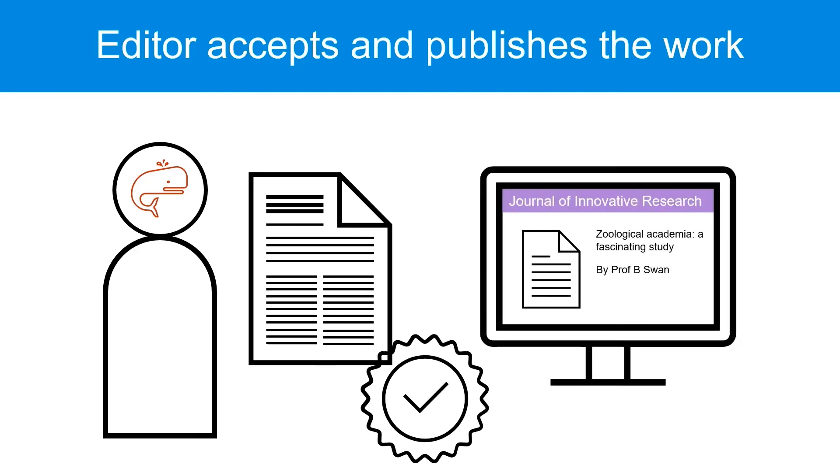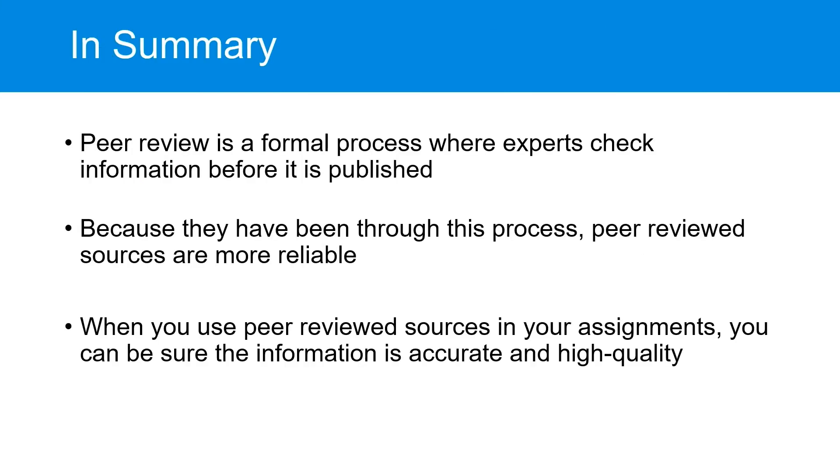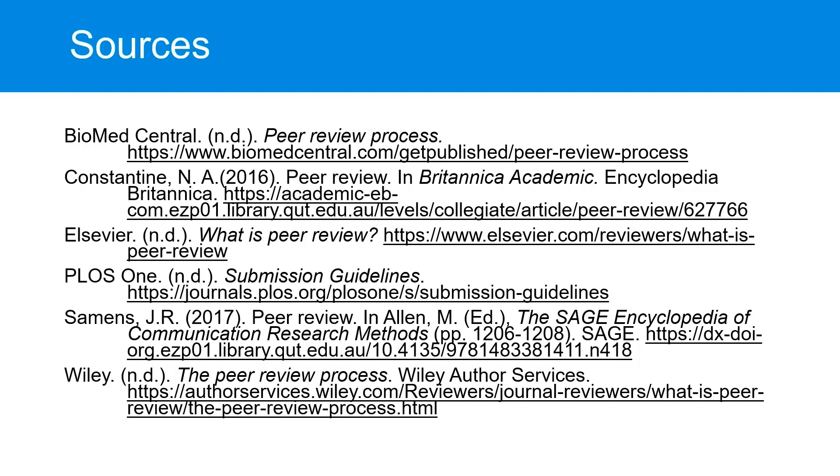Because readers know the article has been peer-reviewed, they know its information is more reliable and thorough than if it had been published without peer review. We've seen that peer review is a process where experts check and review information before it's published. When information has been through peer review, it's more reliable than other sources. So when you use peer-reviewed sources in your assignments, you can be sure that the information is accurate and of high quality.